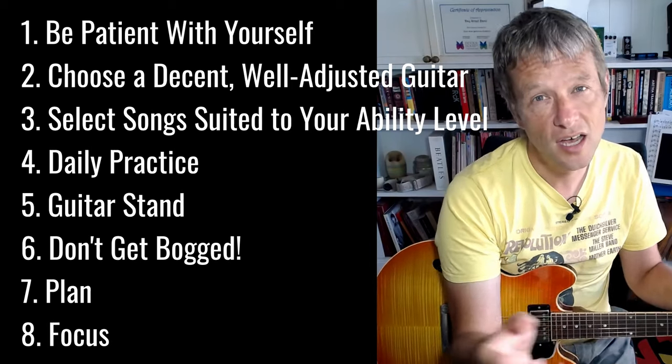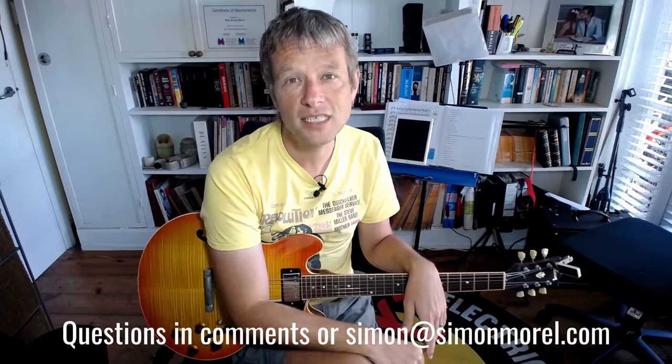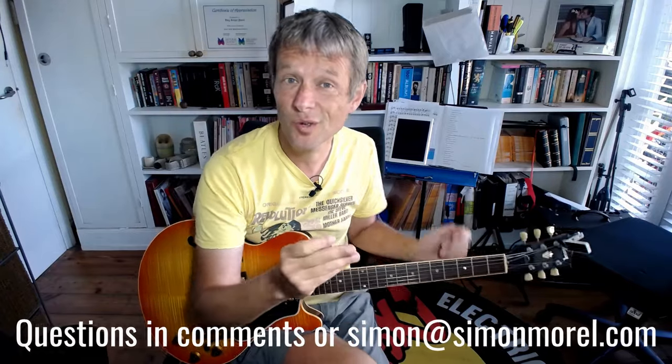Good luck with the guitar. If you have any questions, please send me an email at Simon at Simon Morrell, and I'll see you for another video soon. Cheers, all the best.